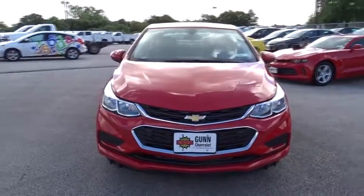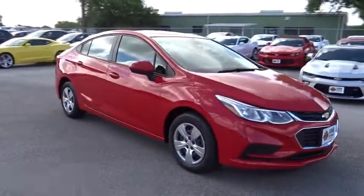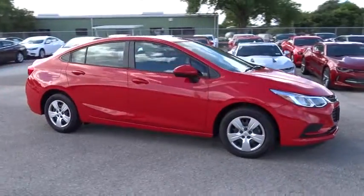2016 Chevrolet Cruze. The Cruze blueprint calls for more than you'd expect. Here are some of this vehicle's great options.